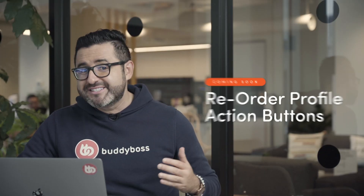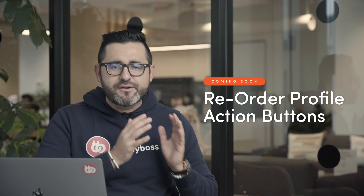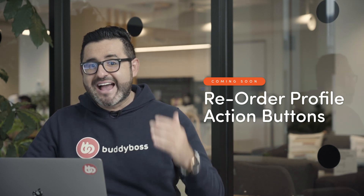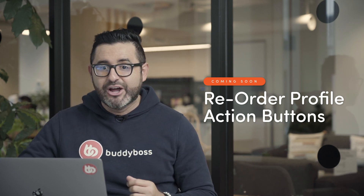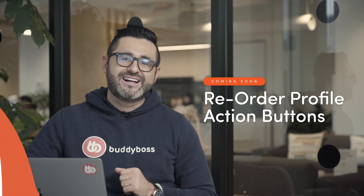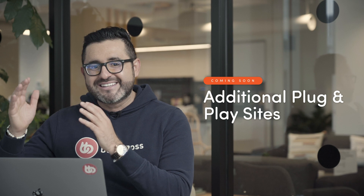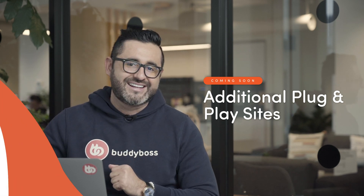Another feature we're adding is the ability to reorder your profile action buttons. Everyone's community is different and goals can vary from one community to another, so now you can emphasize the action you want your users to take when they look at another user's profile. And lastly, we'll be launching one or two full plug-and-play sites for Elementor later this month, and you can expect to see more plug-and-play sites released next month and in the months after that.